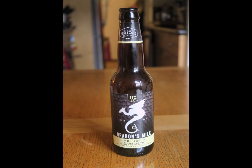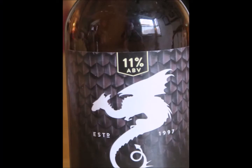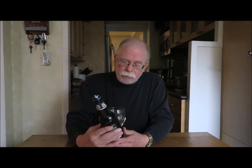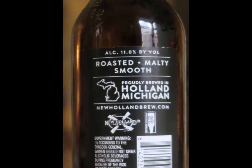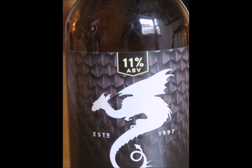Let's look at the label. It tells me that it is a banana, coconut, bourbon barrel aged stout with real banana and natural flavors. Right up front on the label, quite prominently: 11% alcohol by volume. The label also tells me that it is brewed in Holland, Michigan. There are 12 fluid ounces in this bottle.